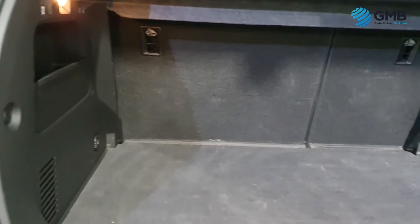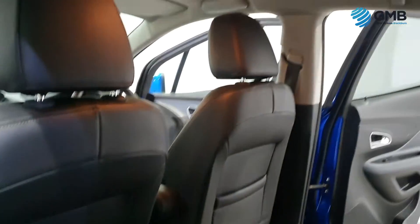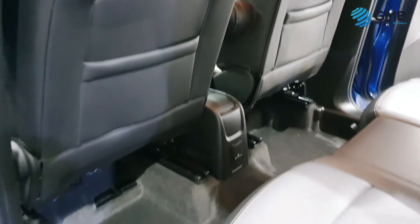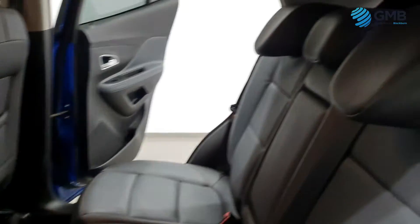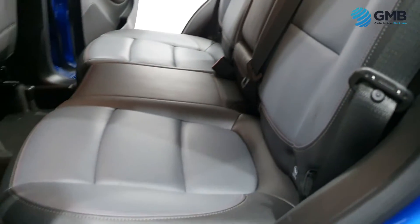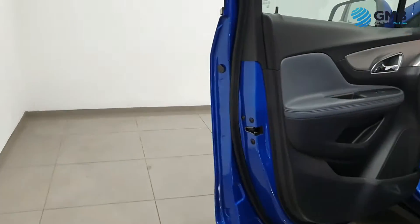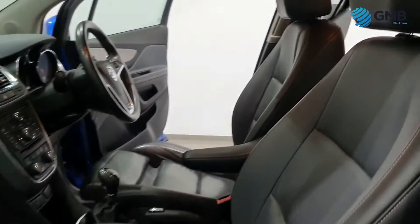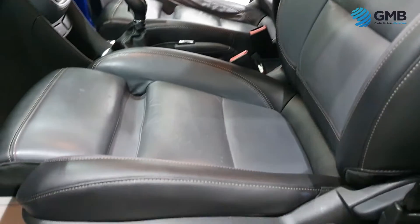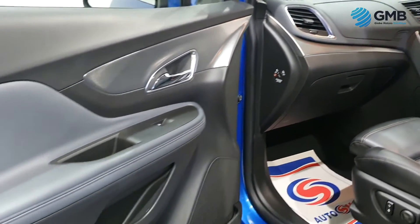One main aspect of the thorough pre-sale inspection that our engineers perform focuses heavily on the interior. They check all the fabrics for any signs of degradation, all the plastics for any signs of scratching or gouging, and the gear knob, steering wheel and pedals for any signs of balding. It's because of these thorough checks that we can confidently say you will not find a better like-for-like vehicle than the one you are looking at right now.